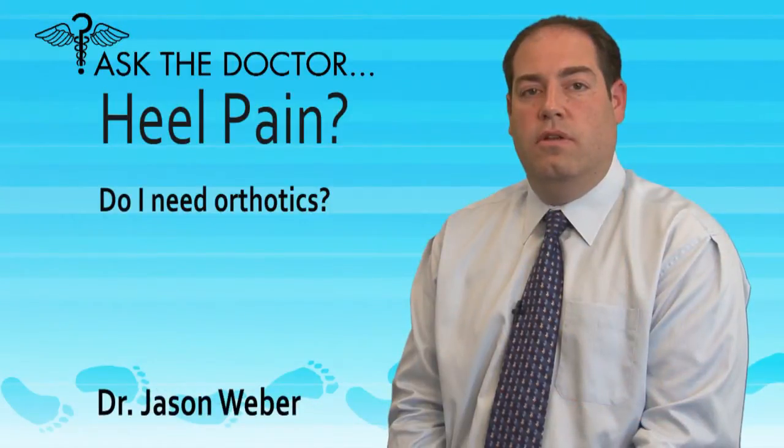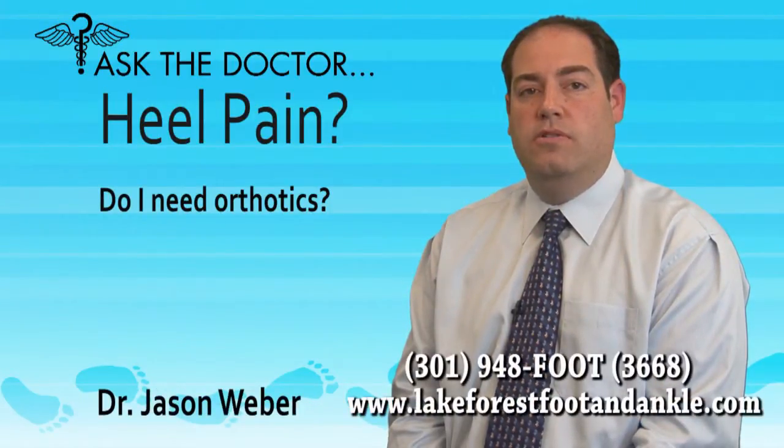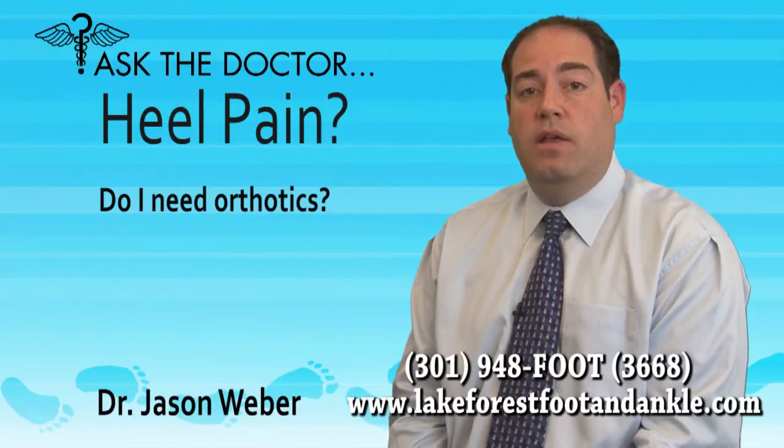Do I need orthotics? With plantar fasciitis, there's too much tension on the plantar fascia, which is the ligament that supports the arch. This tension strains and inflames the ligament and the heel bone, resulting in pain.